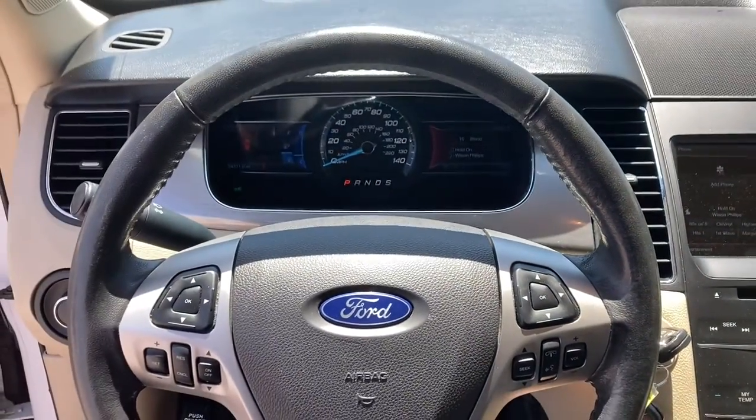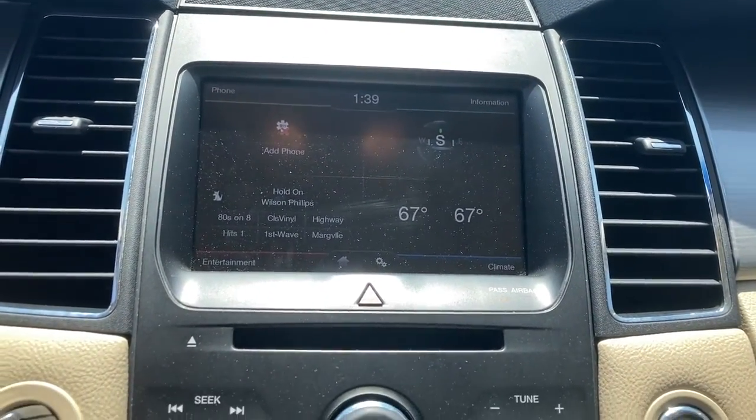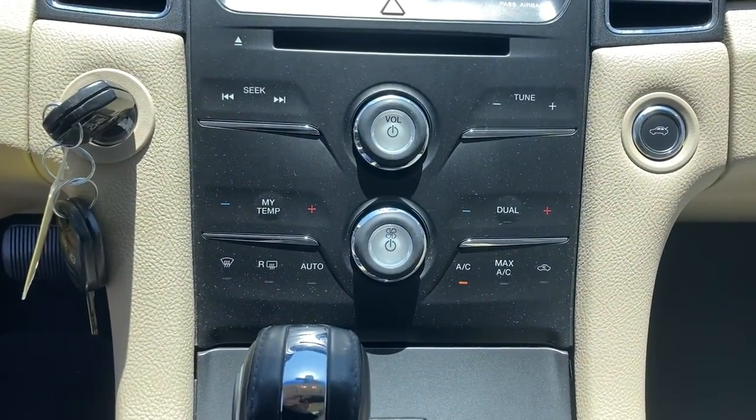It's your turn to enjoy the comfort and sophistication of this sleek and powerful Taurus. Stop in for a test drive. We'll make it the best part of your day.